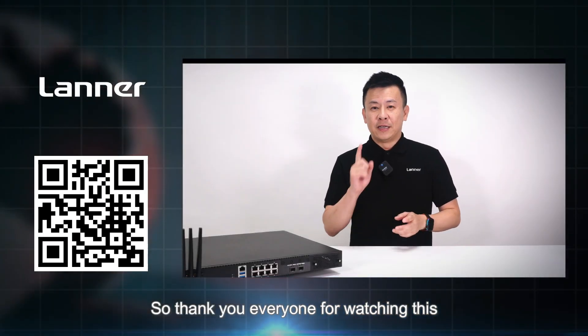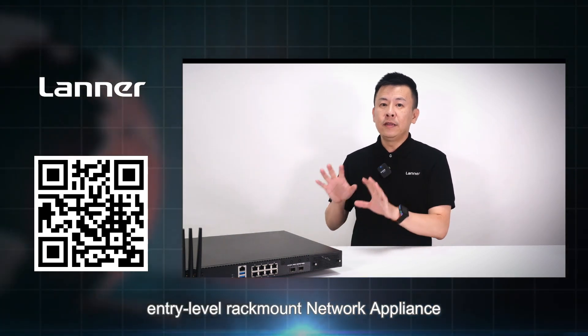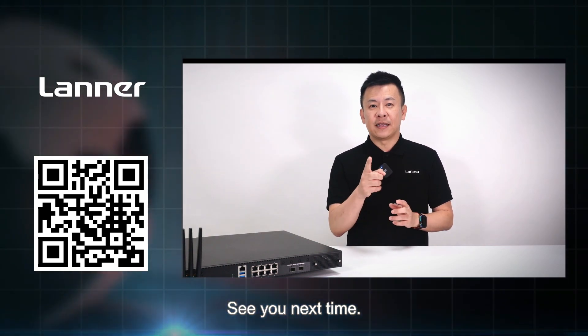Thank you everyone for watching this episode of Product Insight. If you have any more questions regarding our entry-level rackmount network appliance, please contact us and we'll get back to you. See you next time.